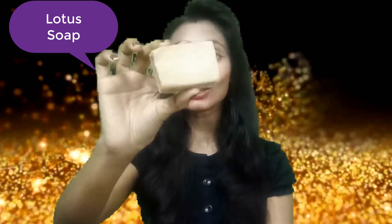Moving on to the second soap, which became one of my favorites after the charcoal — this is the lotus soap. We all know lotus as a flower, but lotus plays a vital role in treating oily and acne-prone skin. It controls oil production and sebum, and keeps our skin hydrated.